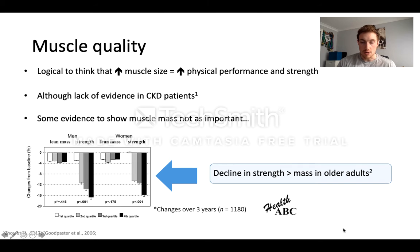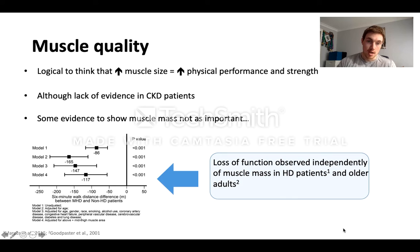There's data from the Health ABC study — a large cohort study in America — showing that when they followed up older adults over three years, lean mass or muscle mass was relatively consistent, but their strength declined much quicker and more substantially than the decrease in muscle size. You also see the same patterns in clinical populations. In a study in haemodialysis patients, even when you adjust for muscle size there is still a substantial difference in physical performance between HD and non-HD patients, and the same pattern is seen in older adults.